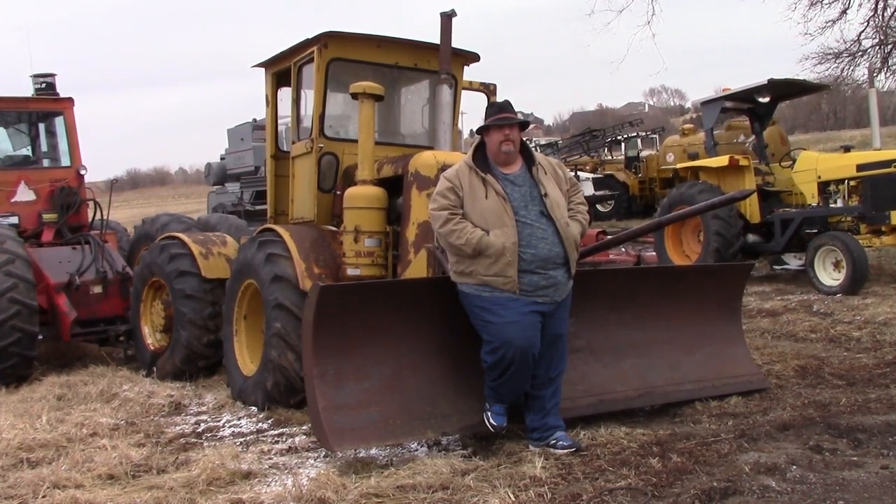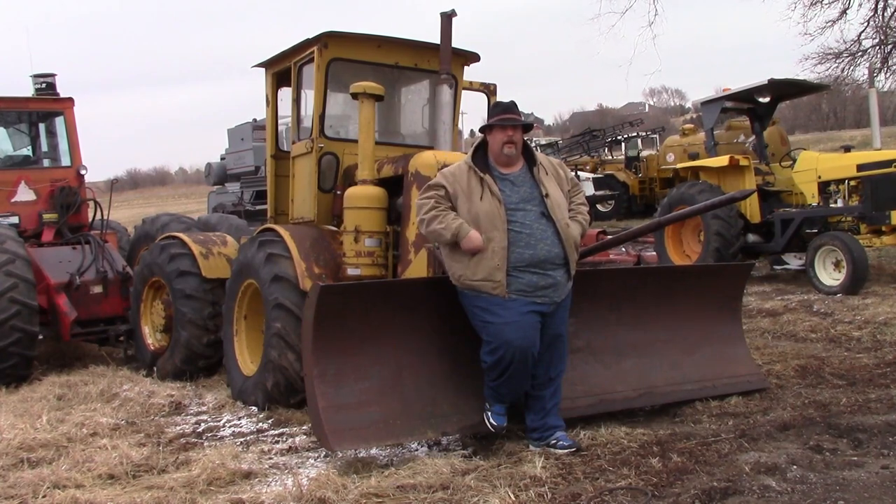Hey guys, welcome back to another episode of Crazy D's Equipment. So today, let's talk about Wagner Tractors.